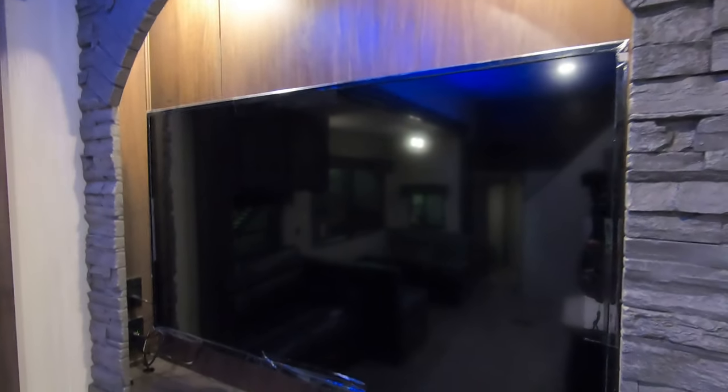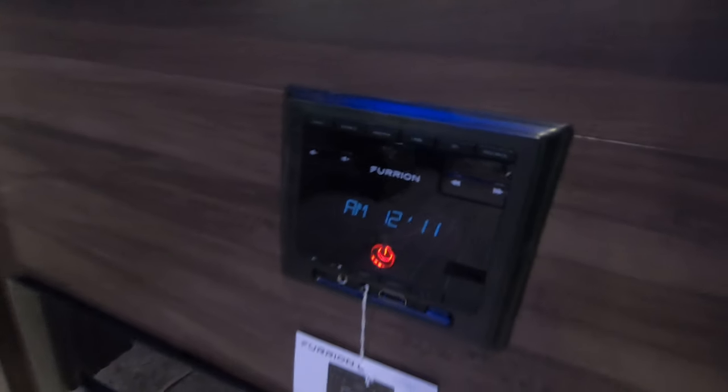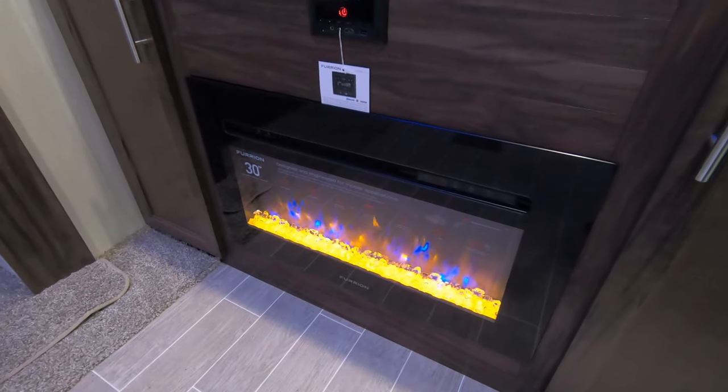Right as you walk in you do have your entertainment center with a really big flat screen TV. There's a Fury radio which is Bluetooth, so you can sync that to your smartphone. And then you have an electric fireplace down here — 5,000 BTUs of extra heat if you need it.